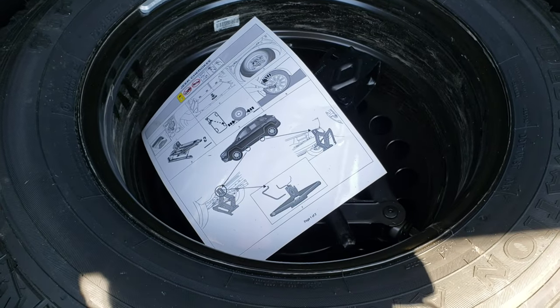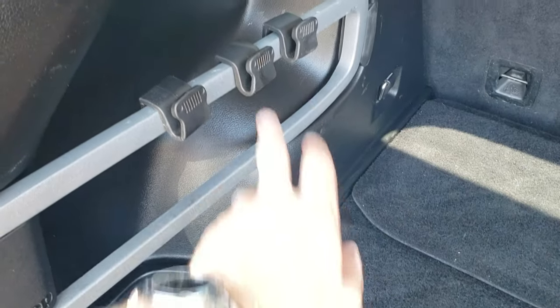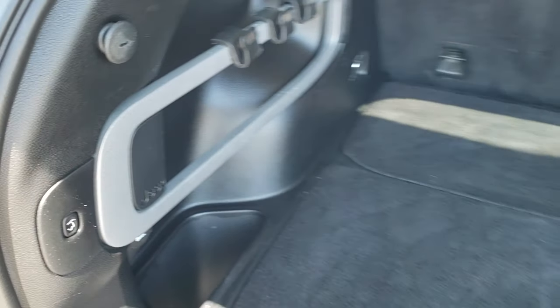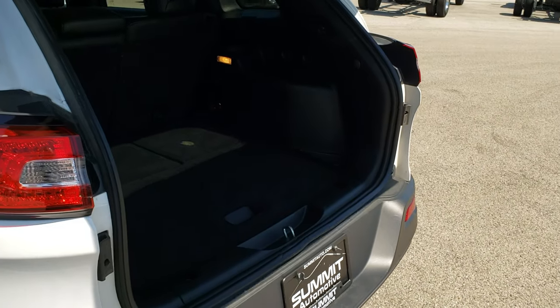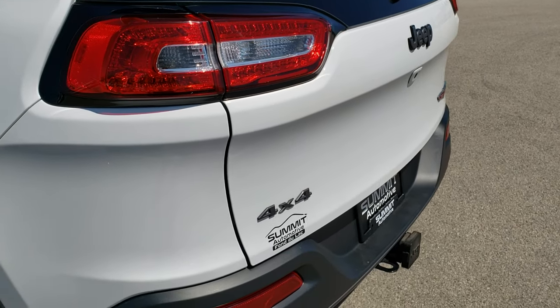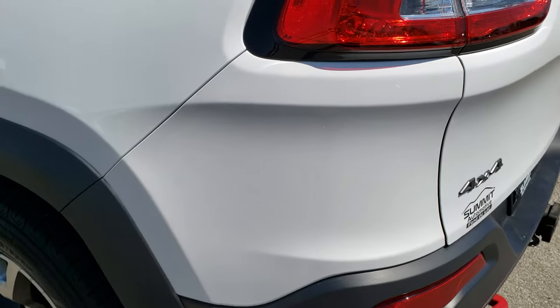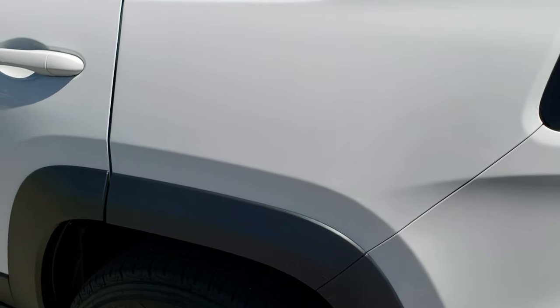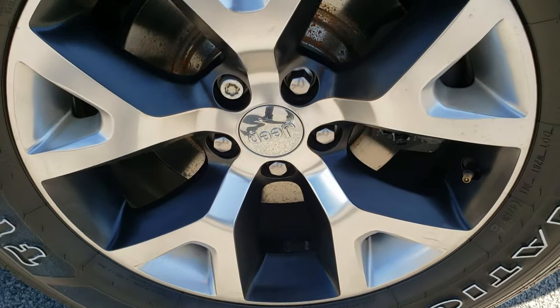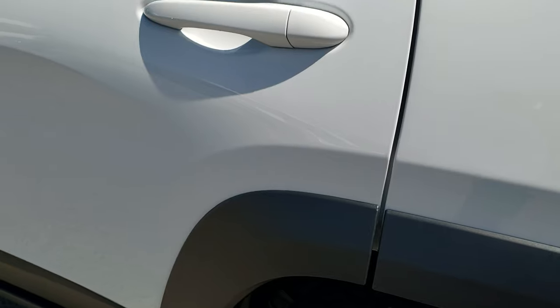The back storage area is in pretty nice condition — maybe one little spot on the rug. It has the full size spare tire as part of the Trailhawk group, and the bag holders right there. To get the rear gate down, you press this button — it will beep three times and then start coming down. Going down this side of the vehicle it is just as clean as the passenger side, and this back rim is in excellent shape with no scuffs or scrapes.